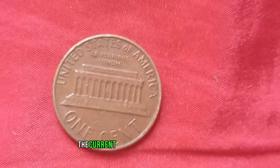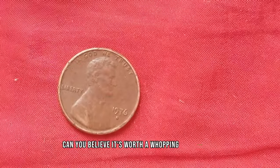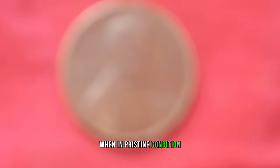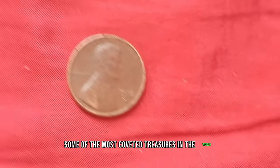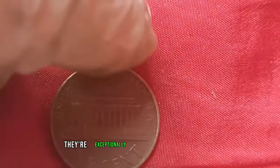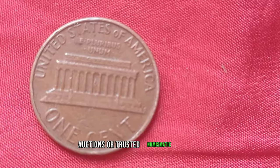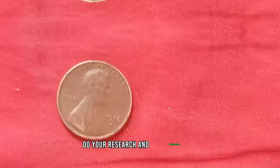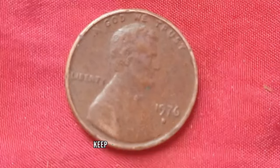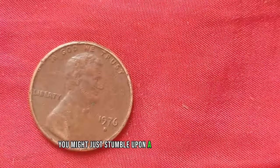Here's where it gets truly exciting: the current market value of this 1976 D-Mint Mark Lincoln penny is a whopping $1.6 million. Yes, you heard that right. This seemingly ordinary penny, when in pristine condition, can fetch a price tag that rivals some of the most coveted treasures in the world. Finding one in circulation is exceptionally rare — your best bet is to scour coin shows, auctions, or trusted numismatic dealers. Always do your research and authentication to ensure you're getting the real deal. Whether you're a seasoned collector or just starting your numismatic journey, keep an eye out for the 1976 D-Mint Mark Lincoln penny — you might just stumble upon a small piece of history worth a fortune.